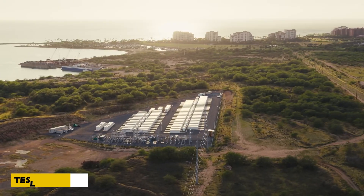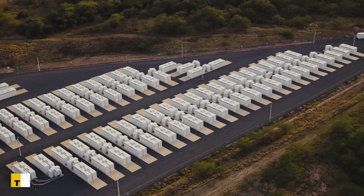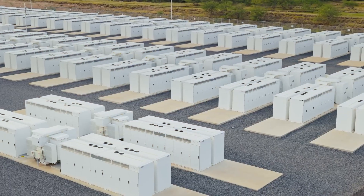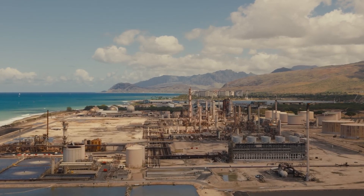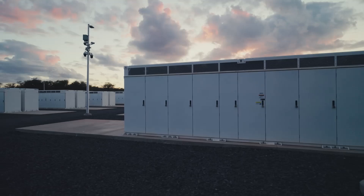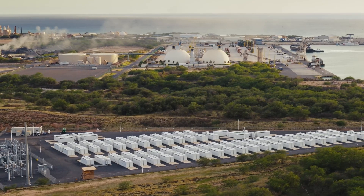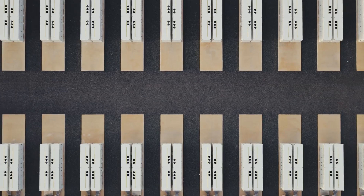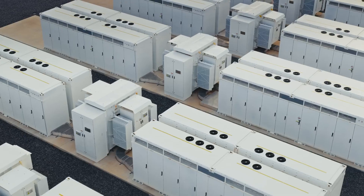The future of renewable energy depends on smart storage, and Tesla's Mega Pack is leading the charge. This amazing invention is a lithium-ion battery capable of storing over 3.9 megawatt hours of energy — enough to power 3,600 homes for an hour. Designed to enhance energy grids during peak usage, combining multiple Mega Packs creates a robust solution to prevent overloads.